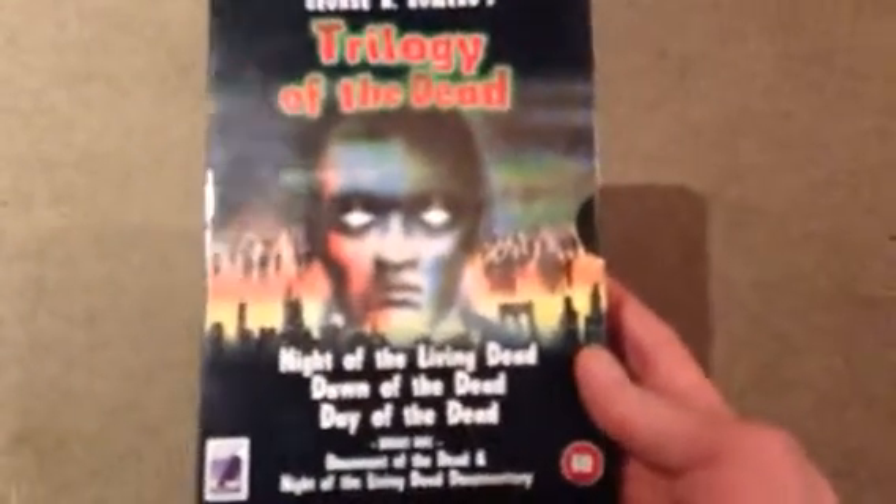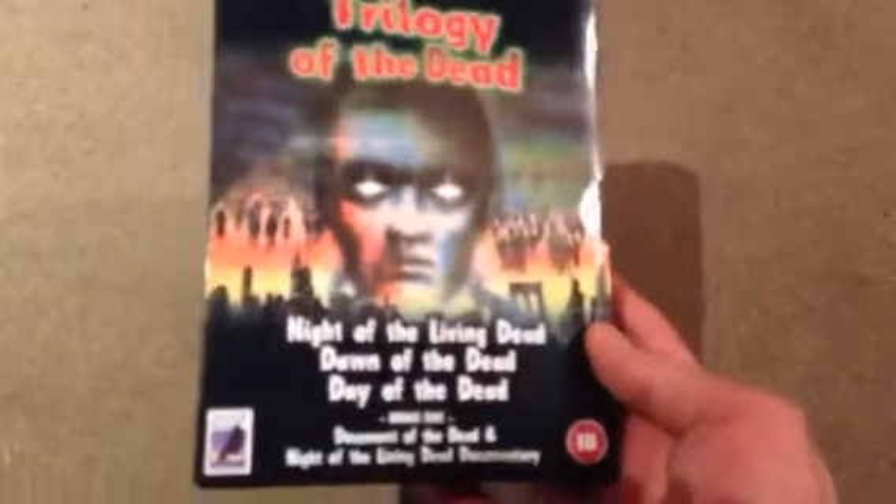Hi, Steve Hara back again for another video. Today I just thought I'd do some random titles, but first off I missed another Anchor Bay title which escaped my radar — that is Anchor Bay UK's Trilogy of the Dead. Obviously Night, Dawn and Day is included in this, along with Document of the Dead and a Night of the Living Dead documentary.